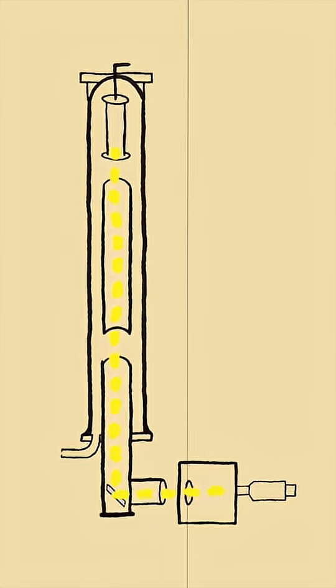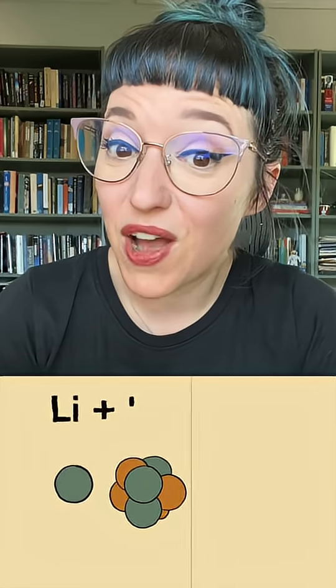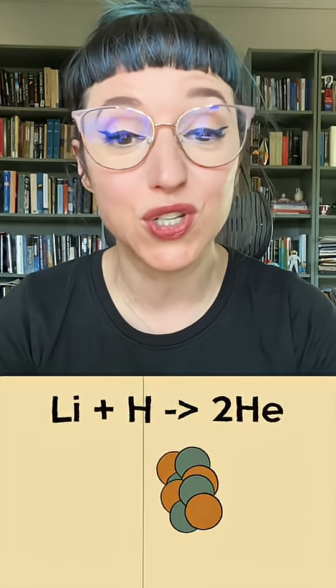In 1932, under Rutherford, John Cockroft and Ernest Walton at Cavendish set up an experiment that looked a little bit like this. They were accelerating protons and shooting them at a lithium target. The result was also on a scintillation screen, and when they turned it on, it didn't just glow — it lit up. There were so many reactions. What they found is lithium plus hydrogen yields two helium.